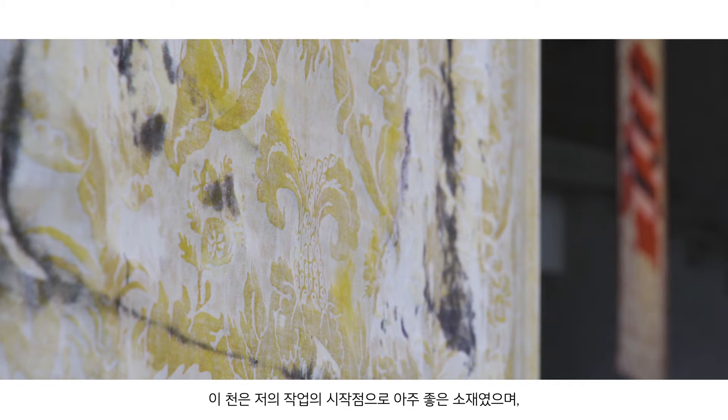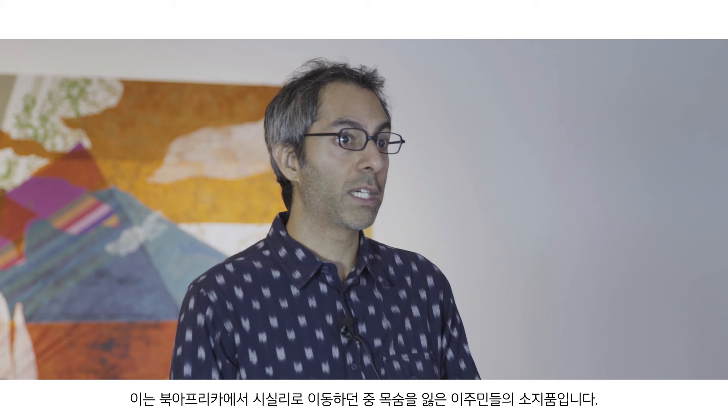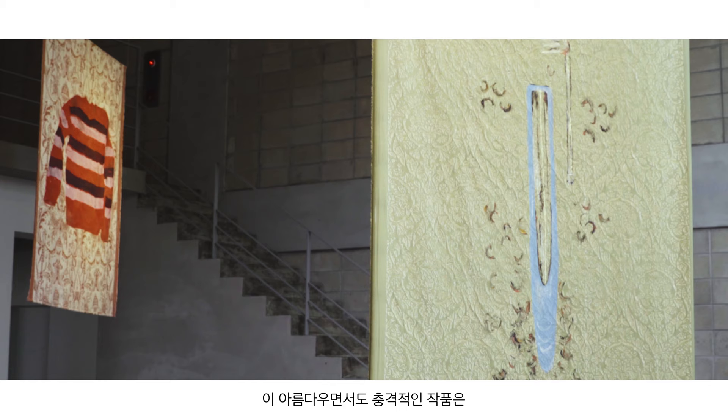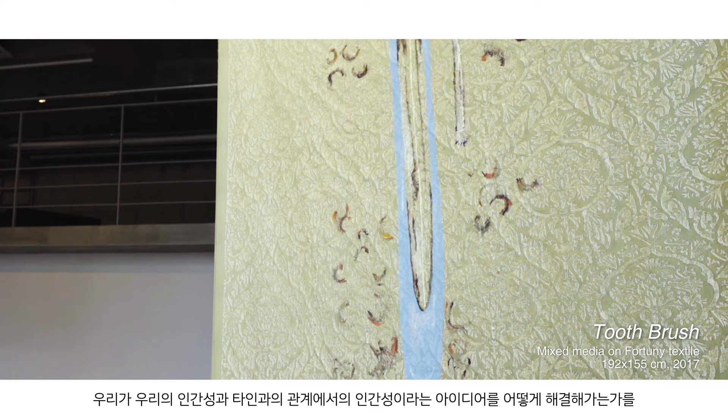He combined those patterns in a very rich archive of history and migration contained in those fabrics, so they were a beautiful source material to start working with. Each of the Fortuny paintings depicts these beautiful rich fabrics alongside very important yet impoverished objects that are recovered from the seabed — artifacts and possessions belonging to migrants who have lost their lives trying to make the crossing from North Africa to Sicily.